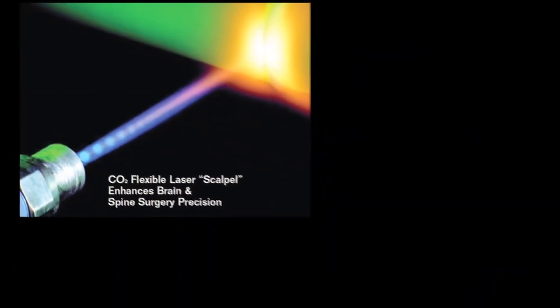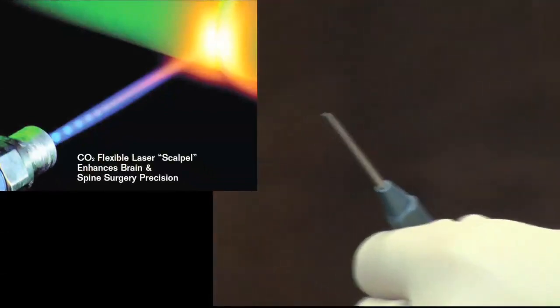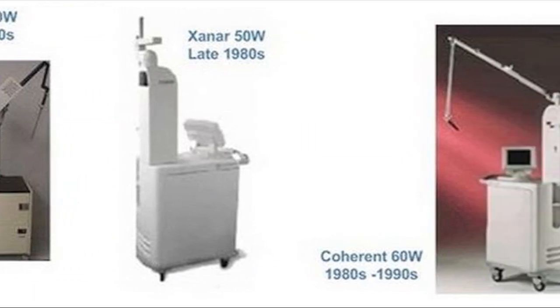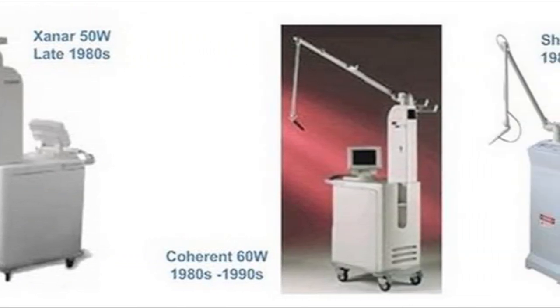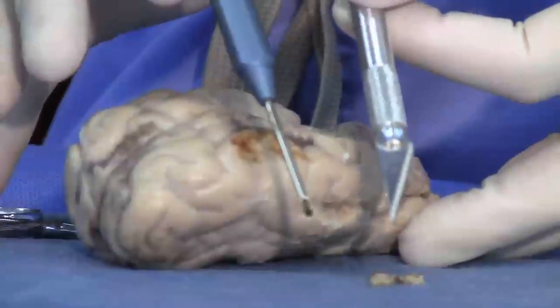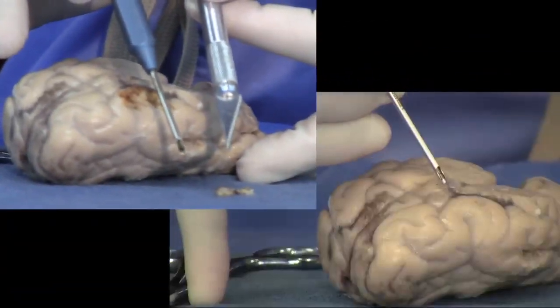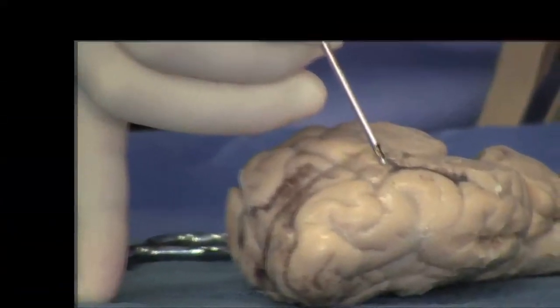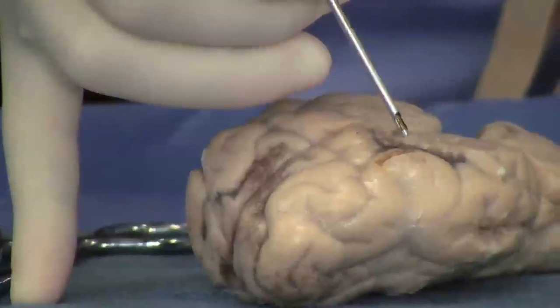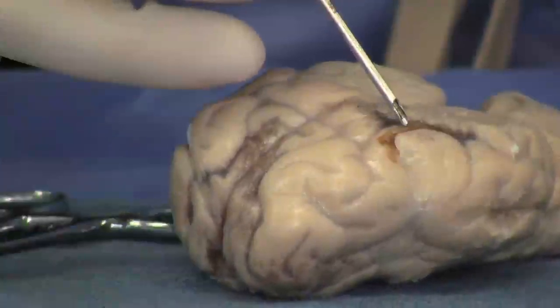One of the things I wanted to talk to you about today was a new instrument called the carbon dioxide laser. The carbon dioxide laser in and of itself isn't new — it's been around in neurosurgery for about 30 years. However, previous versions have been very bulky and difficult to use during surgery. One of the nice things about the new version is that it's handheld, almost smaller than a pencil, and can be used in very small spaces within the brain.